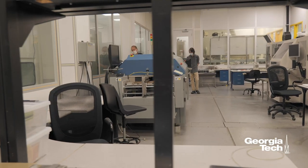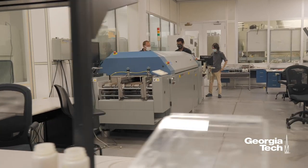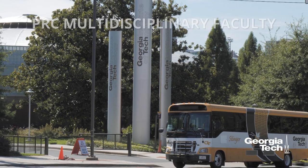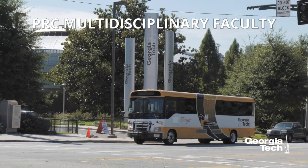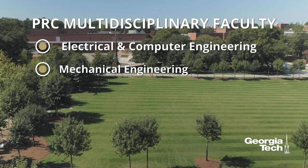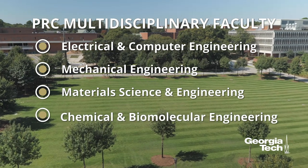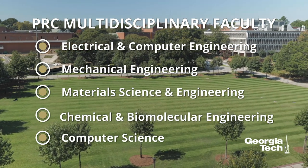The research that we do is highly multidisciplinary — we have more than 29 faculty involved from five different schools within Georgia Tech. These are electrical and computer engineering, mechanical engineering, material science and engineering, chemical engineering, and computer science.